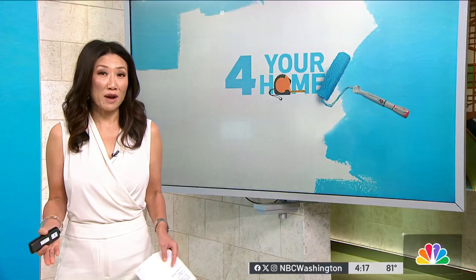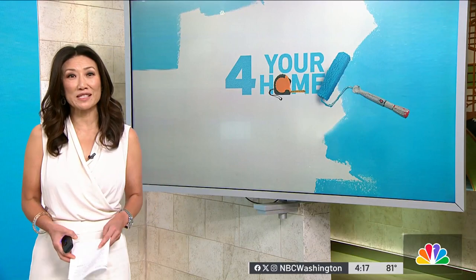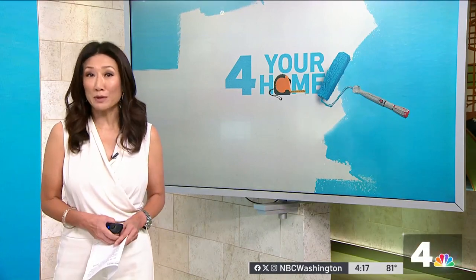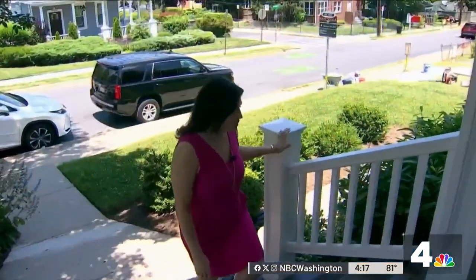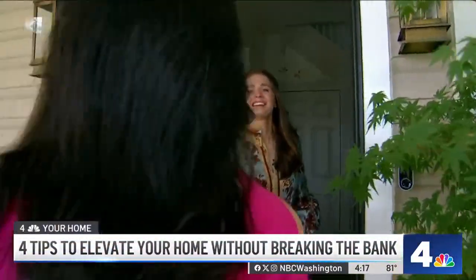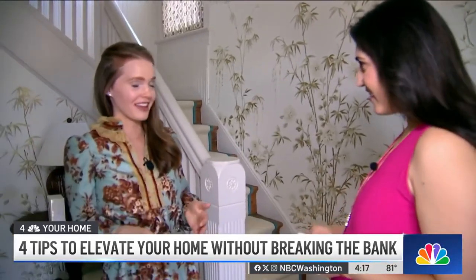Raising the bar on what you come home to every day doesn't have to mean raising the price tag. Erica Gonzalez visits a local designer to show us how to elevate the look of our spaces and places with a few simple concepts. Today, I think we should talk about four things that are easy and accessible that all of us can do to elevate our home.